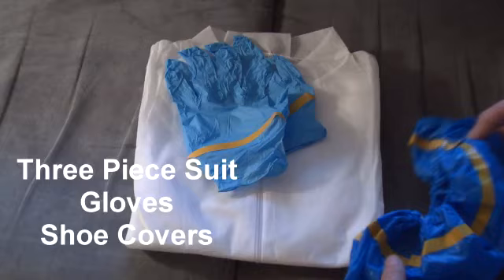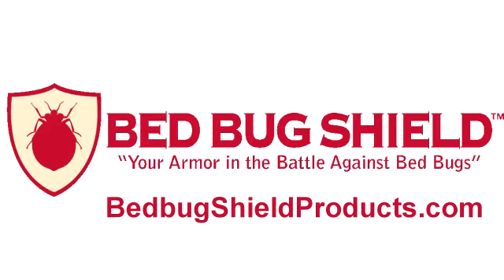Bed Bug Shield — your armor in the battle against bed bugs. Bed Bug Shield also offers prepping services to help you prepare for your bed bug treatment.